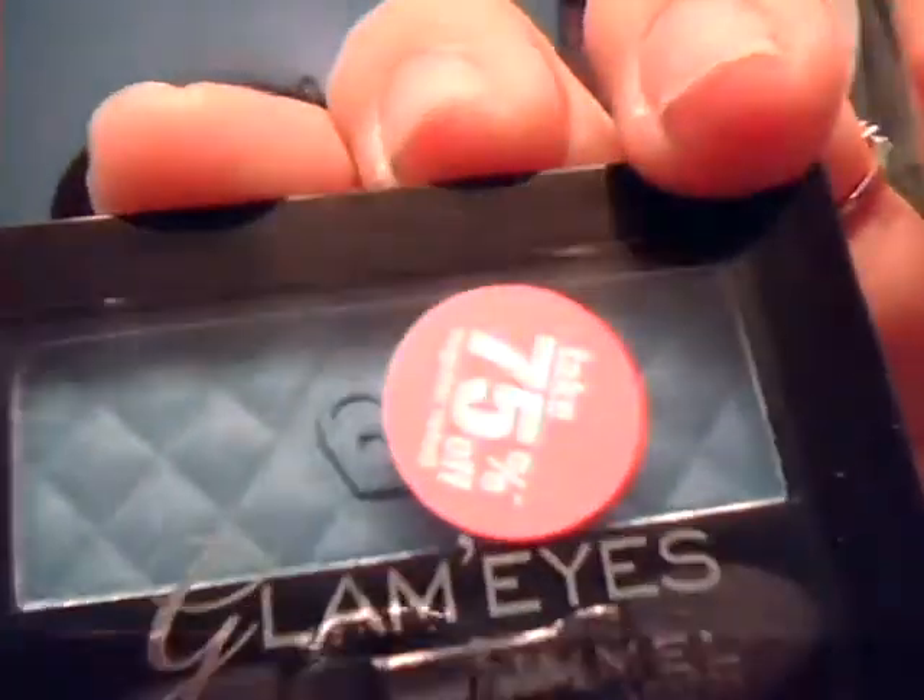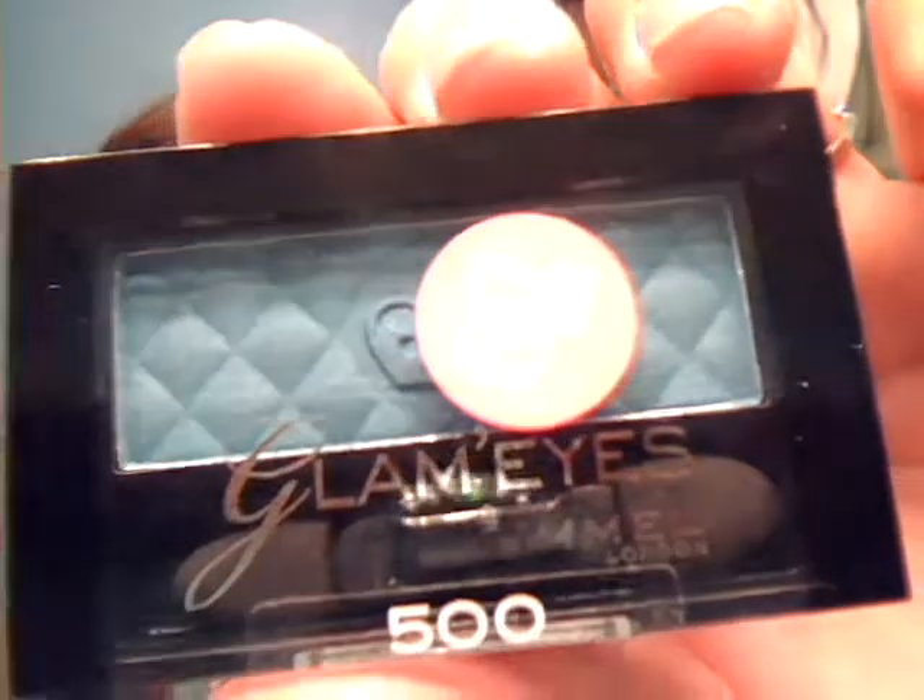This is from Rimmel London — it was 75% off. They're Glam Eyes in Posh Peacock, a really pretty blue color. I don't wear too much blue, but usually when I want to do a blue look I don't have blues to work with, so I figured I would pick that one up.